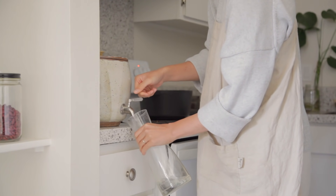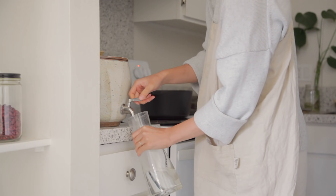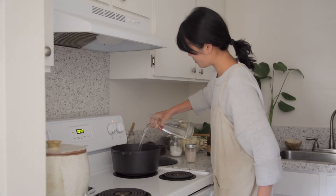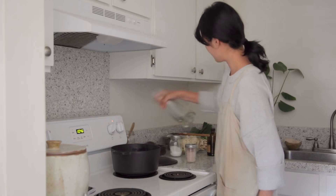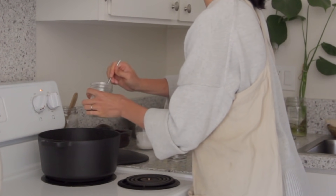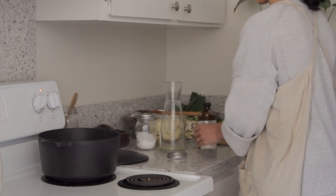Once everything is mixed and cooked for a few minutes, I'll go ahead and add the vegetable broth — about three cups of water, which will cover all the remaining ingredients. I personally have some veggie broth powder, so I'll be putting that in with the water and mixing until combined.